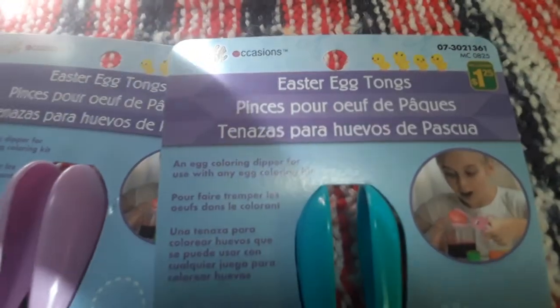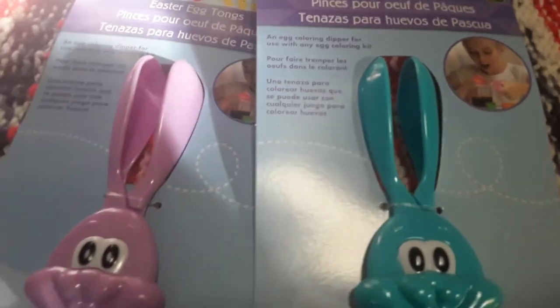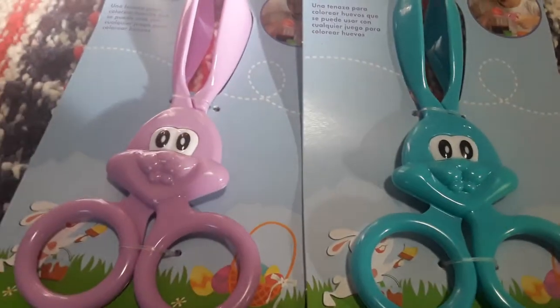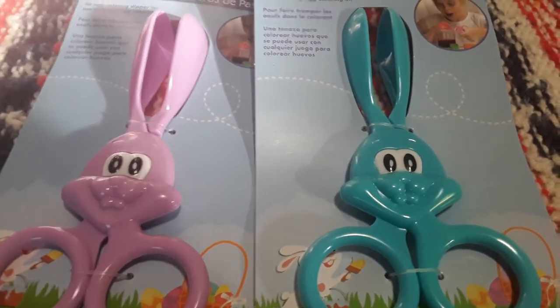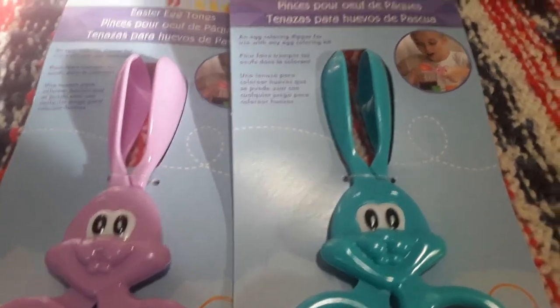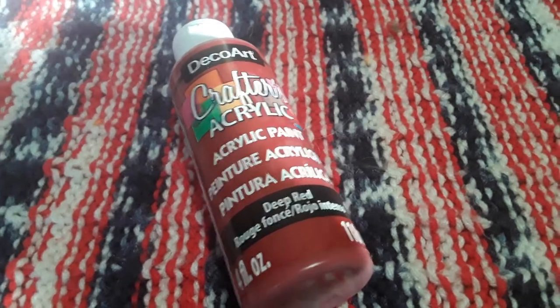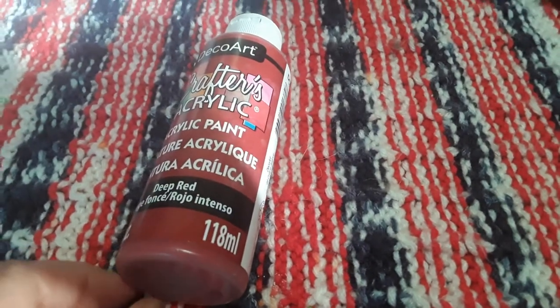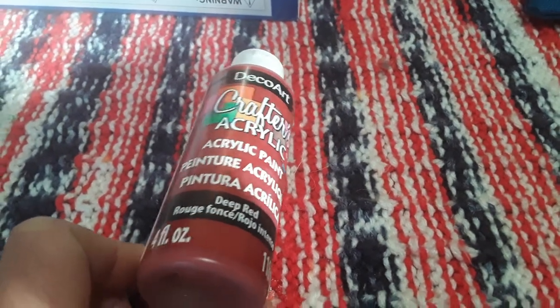Also in the Easter section, I thought these were a fantastic find. These were $1.25 and they are Easter egg tongs — bunny shaped. Tongs are great for a fine motor tool, so I grabbed the lilac purplish color and the teal color one. I think the other two were pink and yellow. And then some paints because we are going to be painting puzzle pieces red for a craft for my mom. This is 118 milliliters of Crafter's acrylic paint in a deep red color — four fluid ounces in the bottle — and that was $1.50.